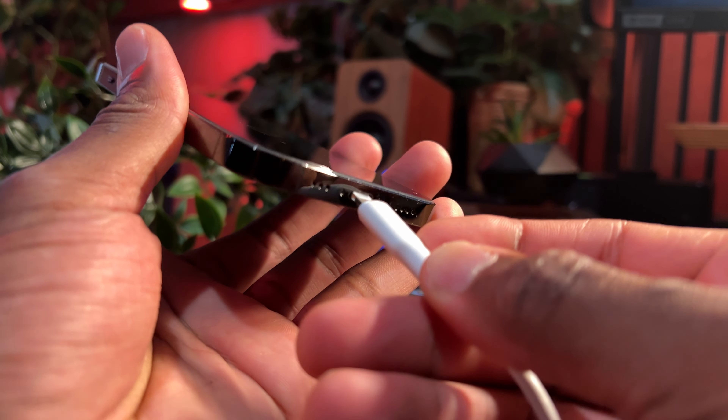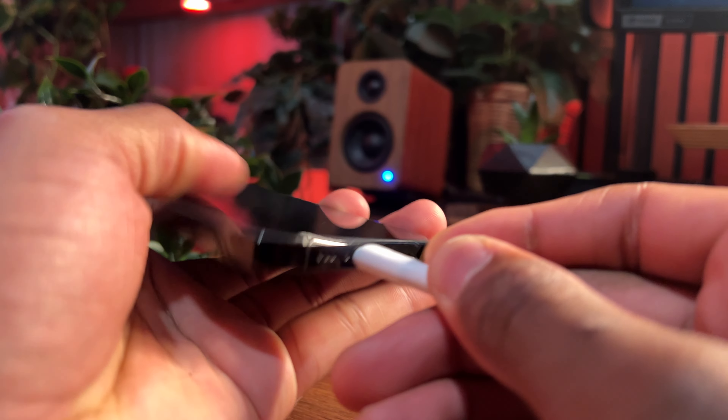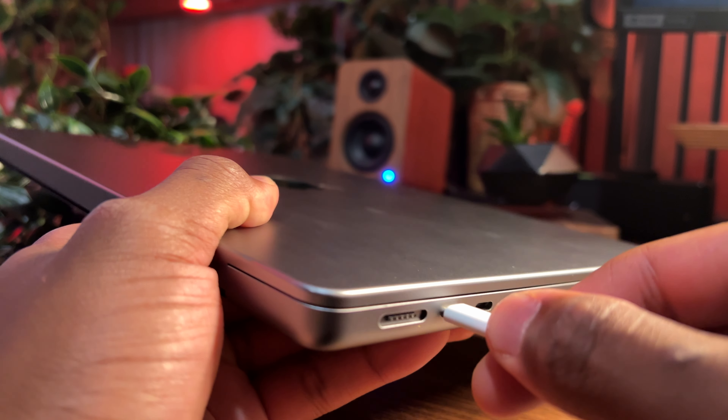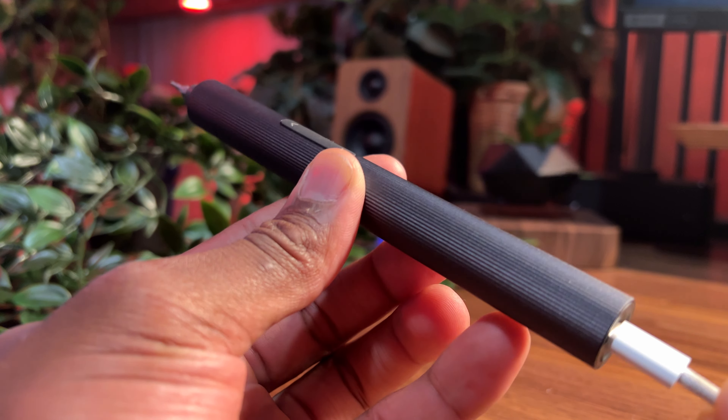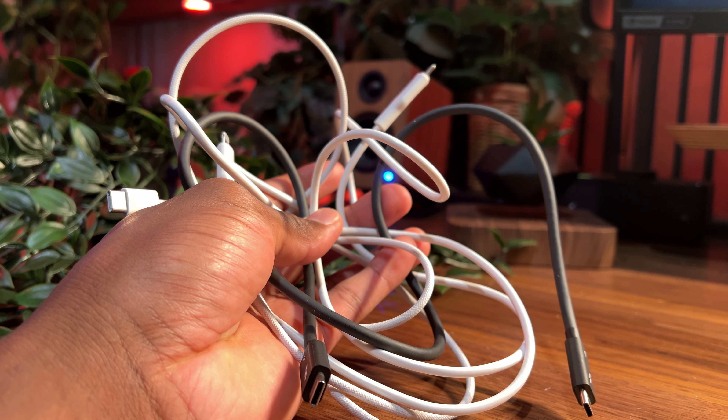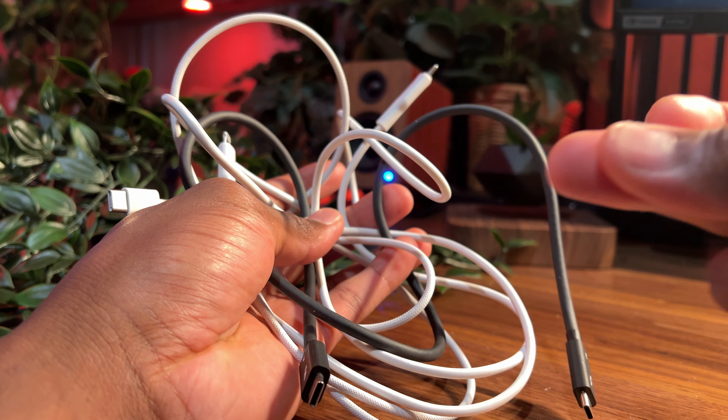While on the subject of charging, the 15 Pro finally switched to USB-C, and this was a long time coming given that you always had to carry a lightning cable for your iPhone. But now a single USB-C does the job whether it's your laptop or other accessories — one cable does it all.